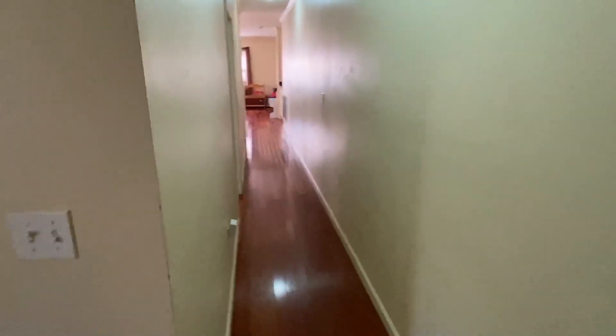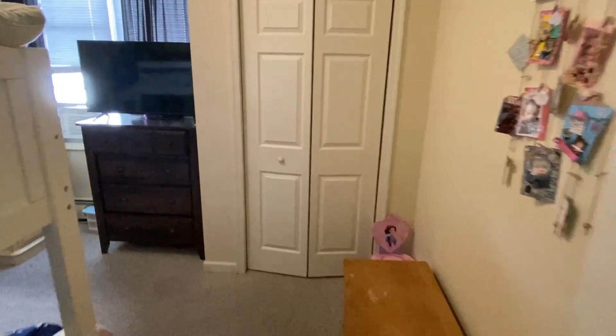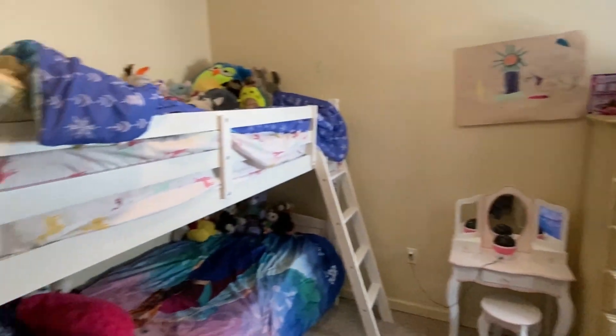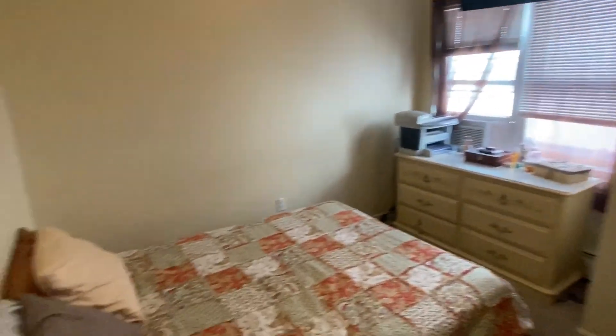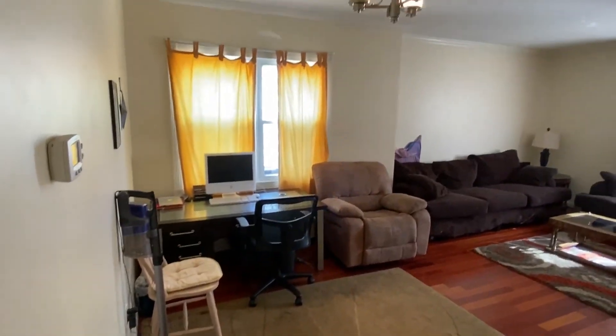You've got two bedrooms with nice closet space. Look at the gorgeous hardwood. Bedroom number two — nice and big. And look at the size of this living room — it's huge.